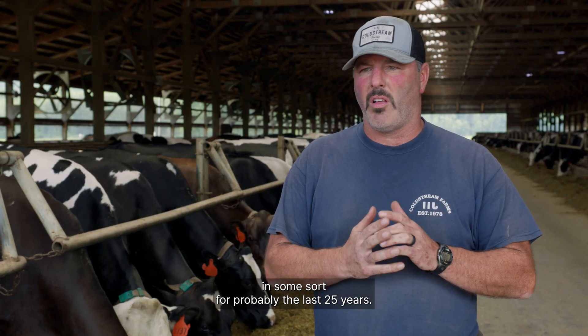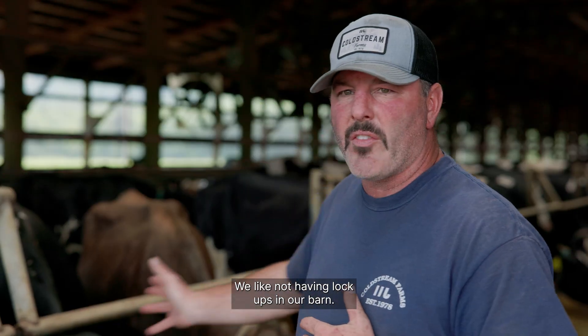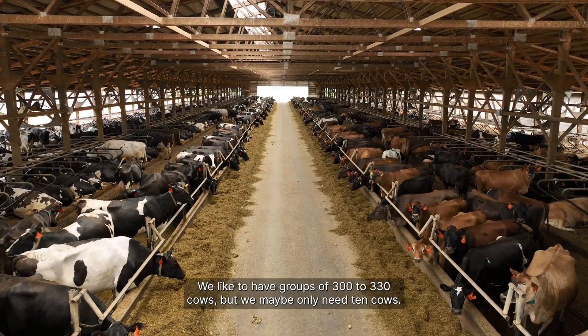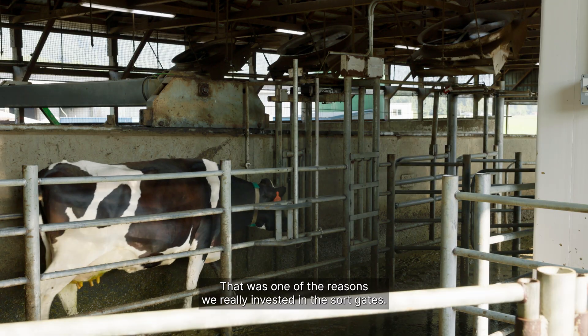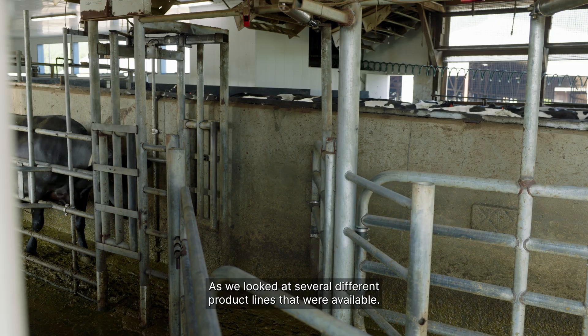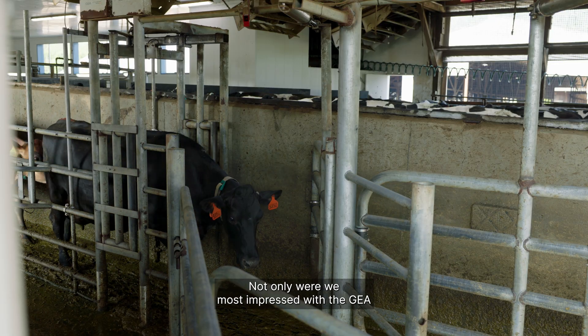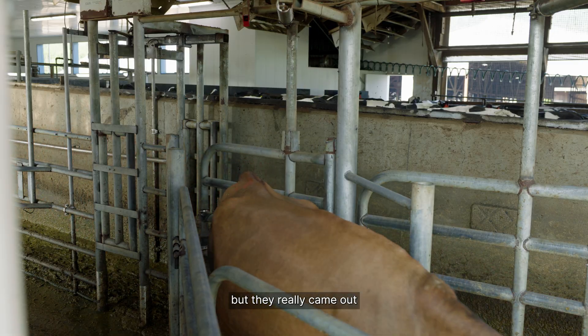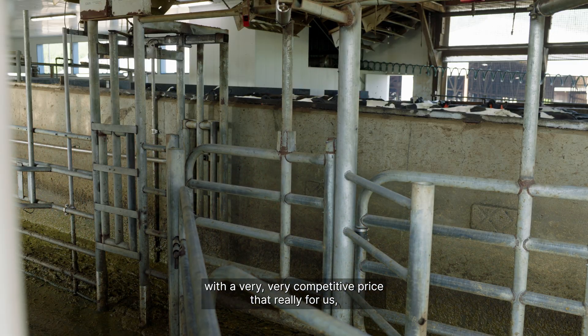We've had activity or technology in some form for probably the last 25 years. We like not having lockups in our barn. We like to have groups of 300 to 330 cows, but we maybe only need 10 cows — that was one of the reasons we really invested in the sort gates. We were most impressed with the Ghia Cow Scout Collar and the NEDAP software, and they came out with a very competitive price that, for us, it was a home run.